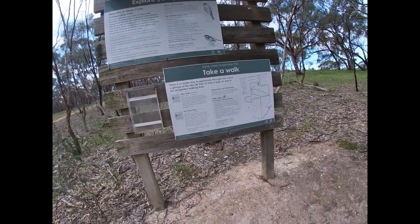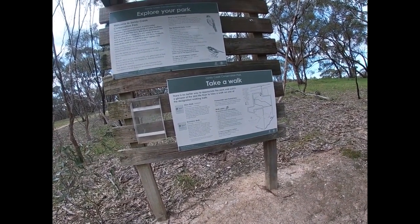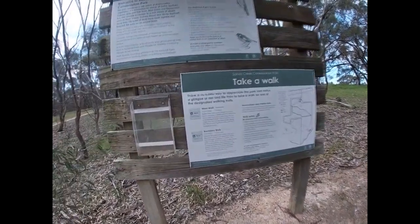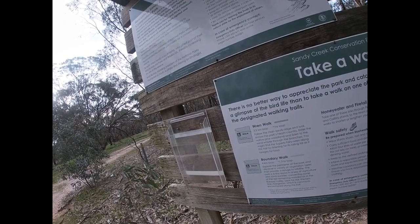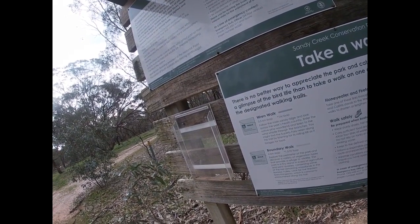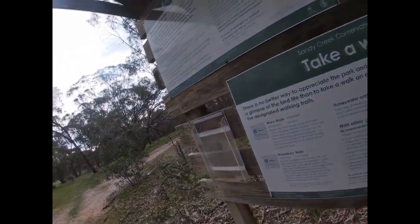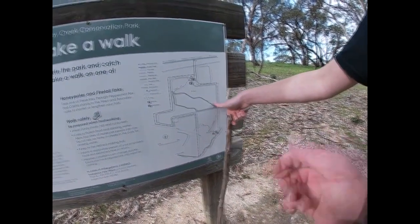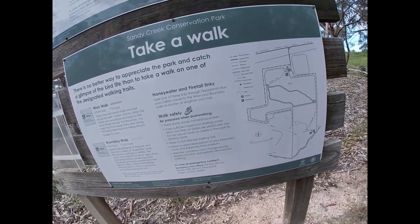There's a four kilometre boundary loop - Wren Walk or Boundary Walk. What are we on? Firetail Link. So we went from here, here, here - not by the swamp down here. This ring - which one's that? Number two. There's the Honey Bird track - yes, we started there. So we come down, there's a swamp there. We'll go on the Honeybird Track and then we'll have to come back around.